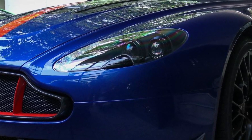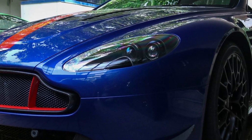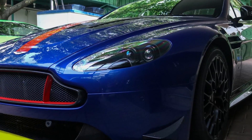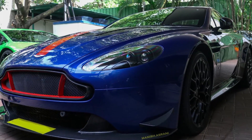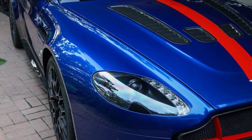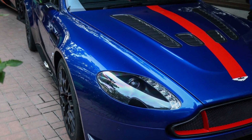India's first Aston Martin V12 Vantage AMR has been delivered in Bengaluru. The Aston Martin Vantage AMR was unveiled by the British marque less than a year ago. It is a limited edition model with a production run of 300 units, of which 100 units comprise the V12 variant, while the remaining 200 units comprise the V8 variant.